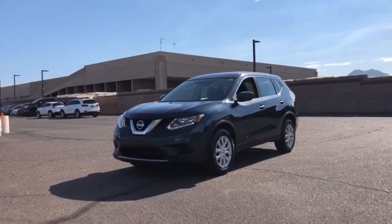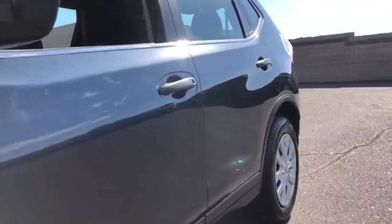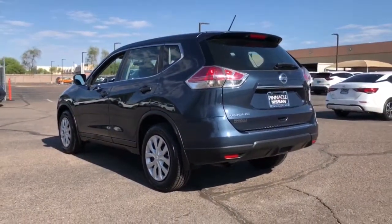Your next car could be the 2016 Nissan Rogue. With less than 100,000 miles on the odometer, this vehicle stands out from the rest. Style, security, and efficiency blend beautifully in this Nissan Rogue.